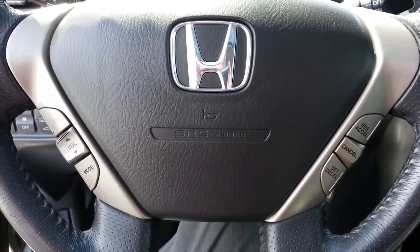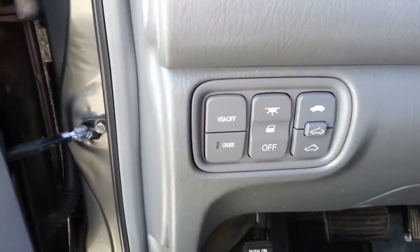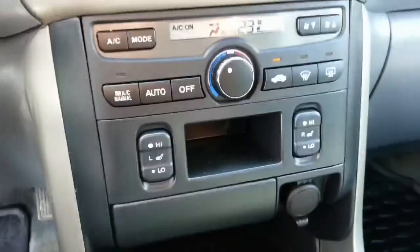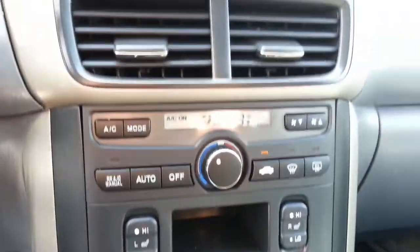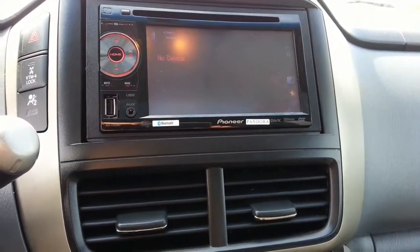Cruise control and audio controls right on the steering wheel, and of course heated seats. The previous owners put in a nice Pioneer stereo as well.